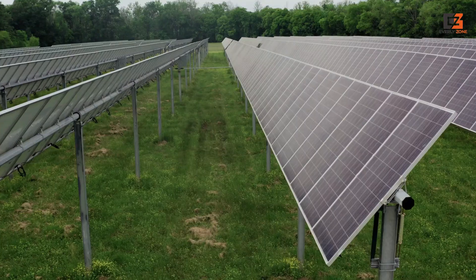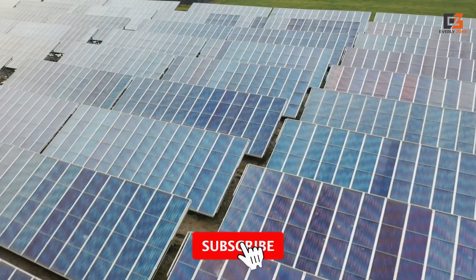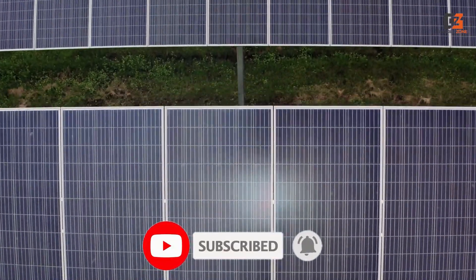That concludes the matter. We sincerely hope you enjoyed perusing our selection of the best solar charge controllers. If so, don't forget to click the subscribe button and give us a thumbs up. Tell us in the comments which option you intend to choose as well.